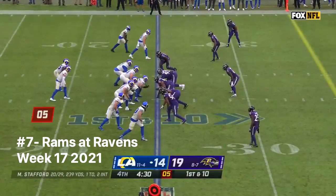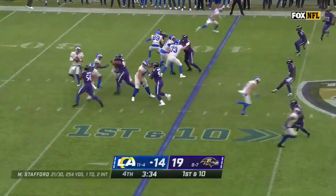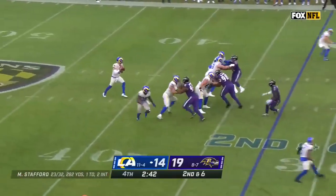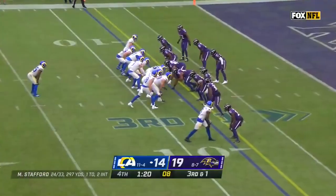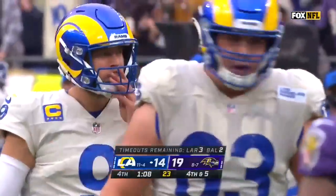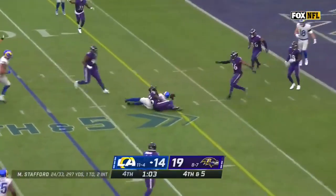From the 25, it's Matthew Stafford — fires for Higbee and he's got him for a first down. Deep drop, looking deep for Cooper Kupp, right on cue, inside the 40 of Baltimore. Stafford to his second read and it's Ben Skowronek making the catch. Handoff for Michel — stretch to the edge and he gets taken down. Defensive coordinator Wink Martindale, you gotta imagine he's got something dialed up on fourth down. Stafford slings — Beckham holds on.